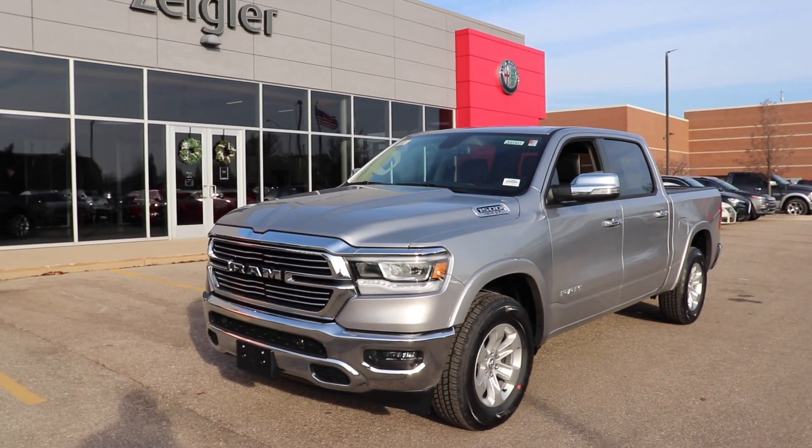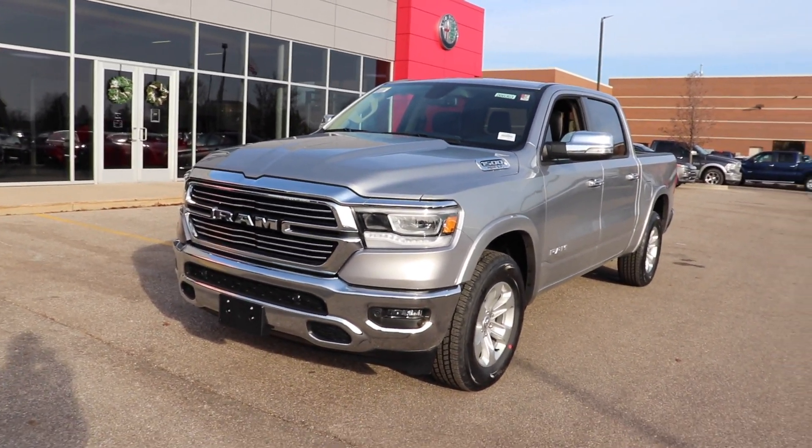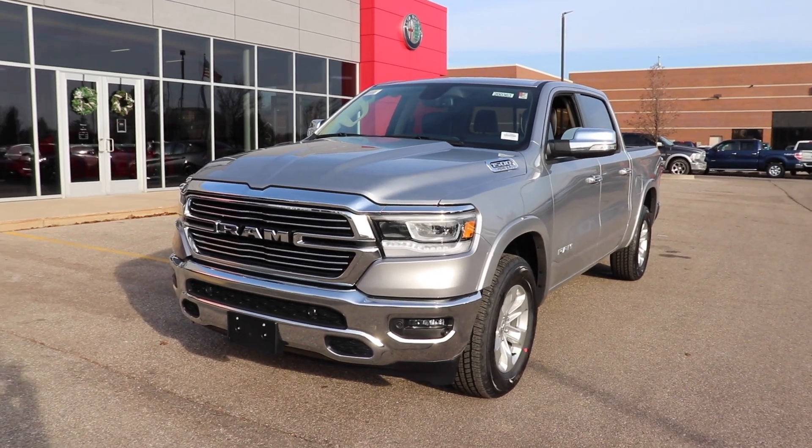Hello YouTube. Today I'm at a Ziegler Chrysler Dodge Jeep Ram taking a look at this 2020 Ram 1500 Laramie.